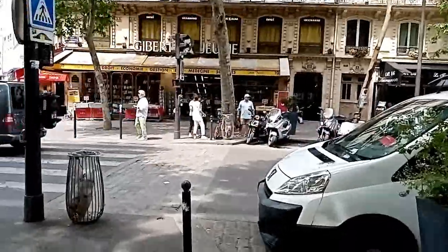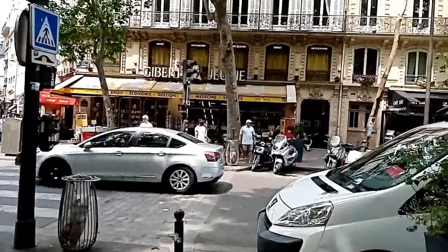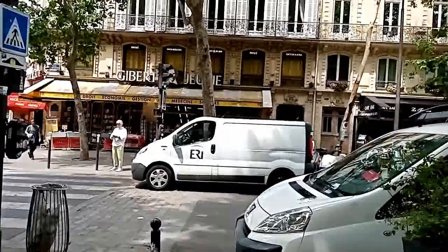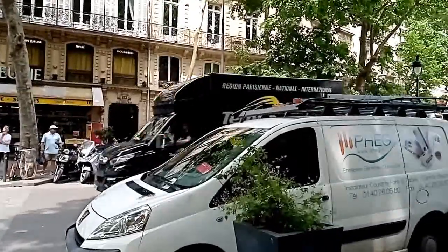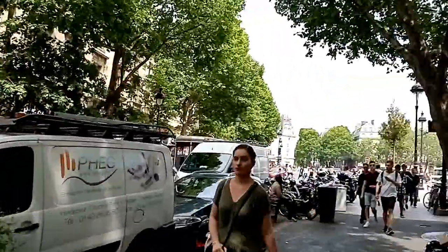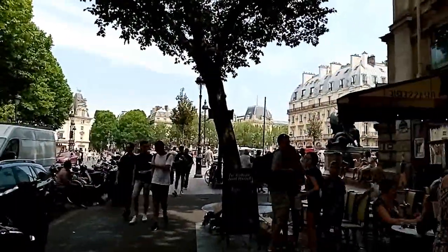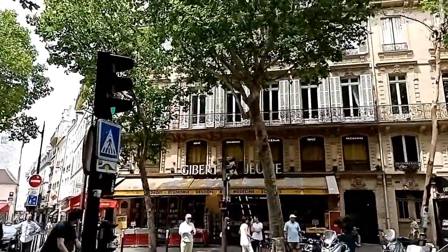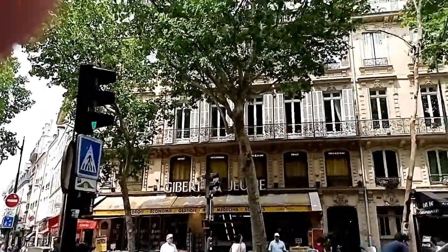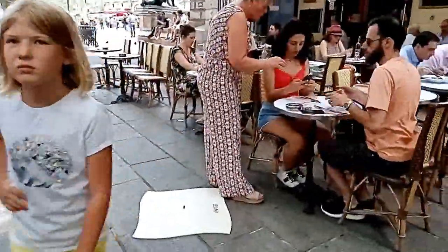Okay guys, so this is my first attempt at vlogging. We are in Paris, in what we call the Quartier Latin, the Latin district. And this is one of the oldest parts of the city. And there are lots of tourists, as you can see.